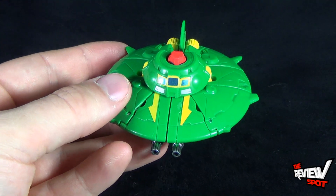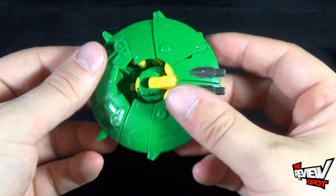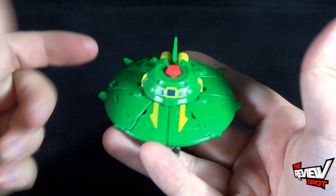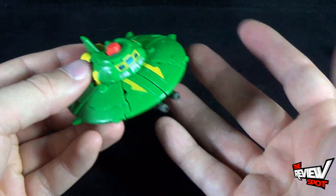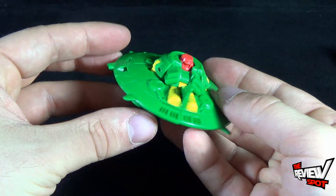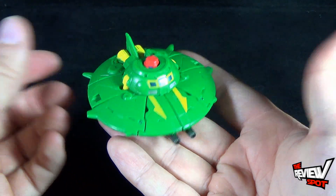Cosmos, I love — I just love the design of Cosmos. This isn't the first Cosmos we've gotten. He already got a Legends class figure before, maybe a couple of years ago, and I never got my chance to pick him up, because retail is always disastrous for Canada when it comes to new toys.